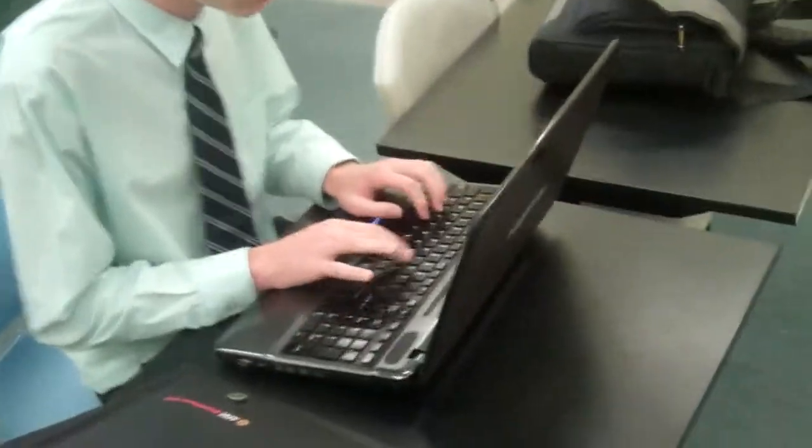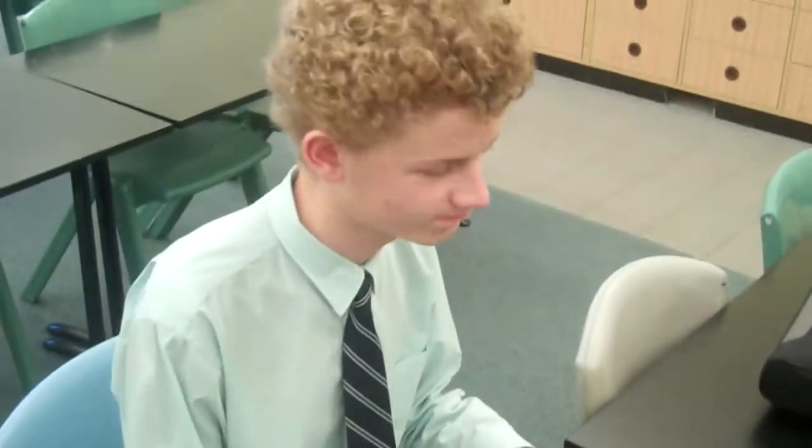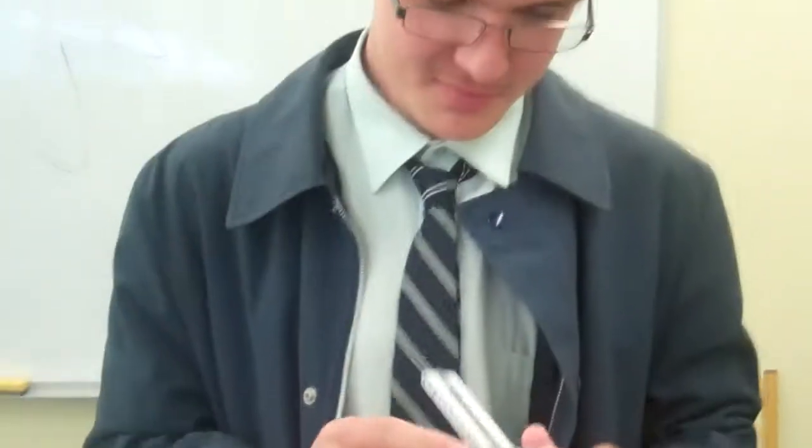Alex is doing his programming on a Toshiba — he's a Linux man. He's the smartest one out of all of us, easy.